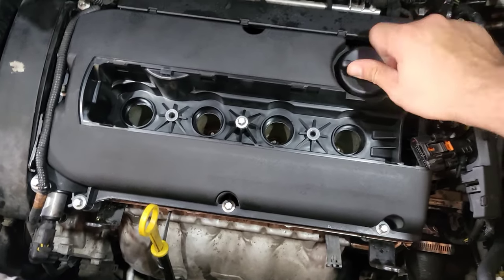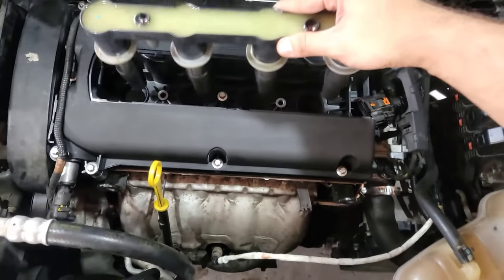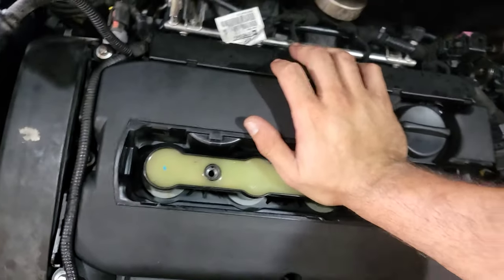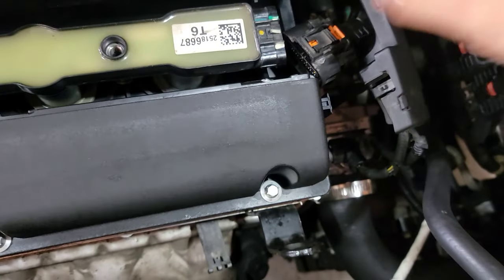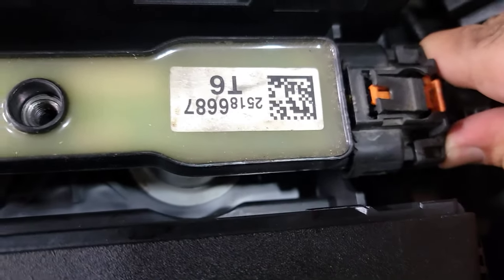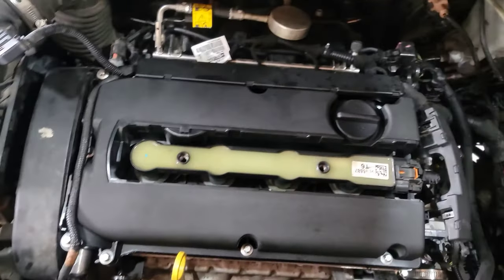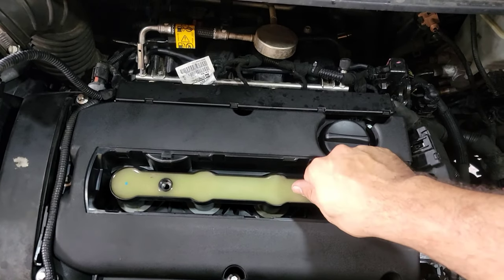Slide the coil pack over the spark plugs and push down with your hand or palm. Plug it in and listen for a click — there we go, it clicked and locked. Get your T40 and tighten these down.